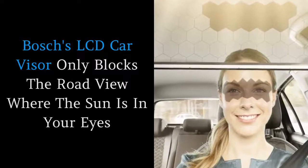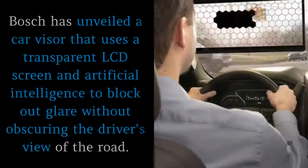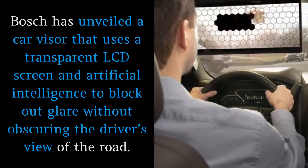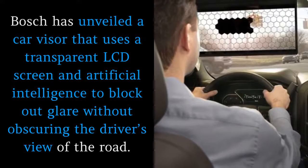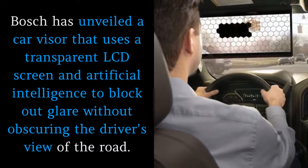Bosch's LCD car visor only blocks the road view where the sun is in your eyes. Bosch has unveiled a car visor that uses a transparent LCD screen and artificial intelligence to block out glare without obscuring the driver's view of the road.